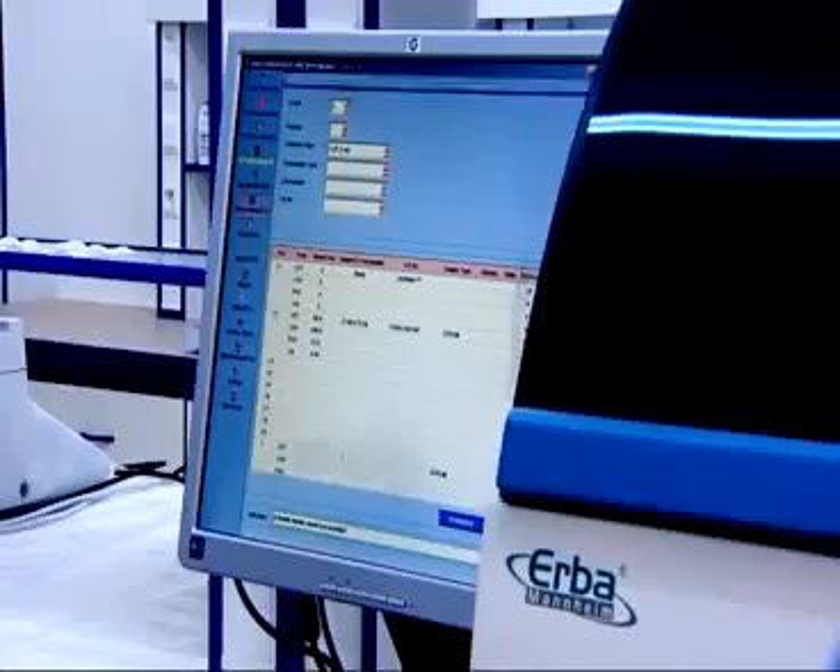The XL200 Automated Random Access Clinical Chemistry Analyzer. Do more for less.